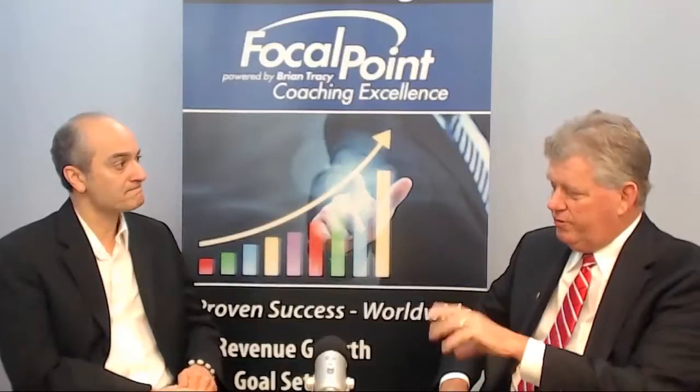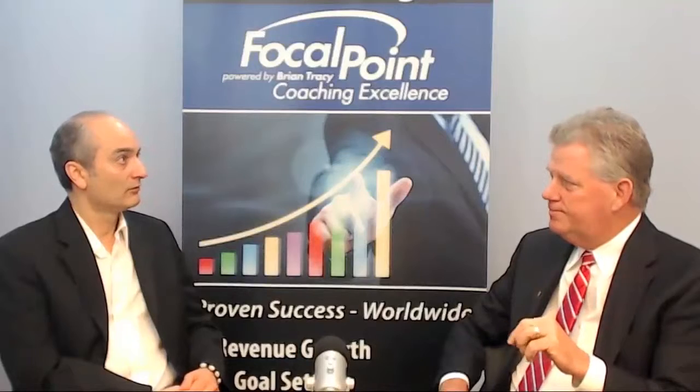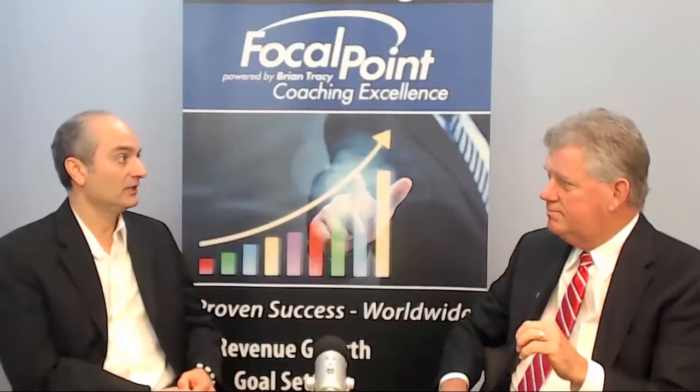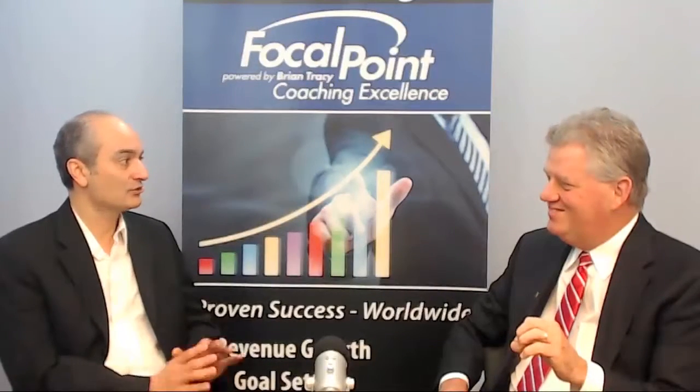So how important is video from an optimization standpoint for driving website traffic — where does that stand in priority? For me, it's one of the top two or three. I highly recommend and encourage my clients to have video. It's not only engaging to have on their website, it's also a very good way of converting prospective clients into actual clients.